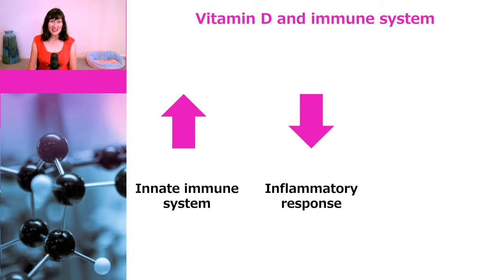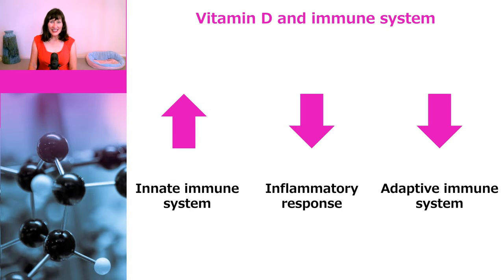Vitamin D also attenuates the inflammatory response. This can be either good or bad depending on when it occurs. The inflammatory response is an important part of fighting infections, but in some people it can continue even after the infection is cleared, which is definitely not good. Finally, vitamin D can attenuate the adaptive immune response — your T cells, B cells, and antibodies. Again, this can be good because you don't want to be overrun with T cells and B cells, and vitamin D treatment can benefit some people who suffer from autoimmune diseases like multiple sclerosis. But too much vitamin D can attenuate the adaptive immune response too much.